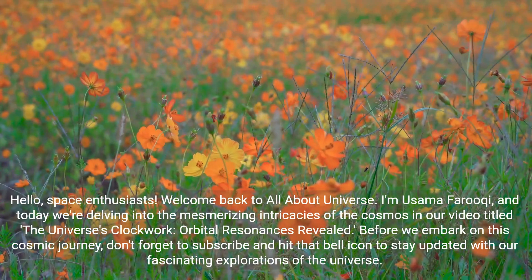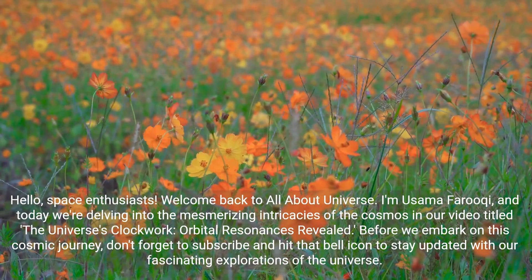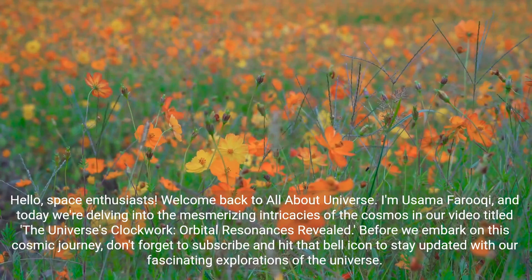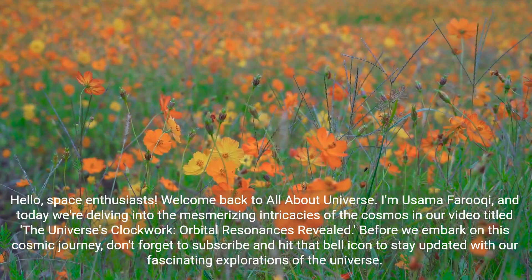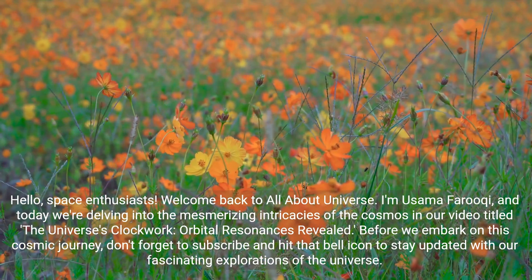Hello space enthusiasts. Welcome back to All About Universe. I'm Usama Faruqi, and today we're delving into the mesmerizing intricacies of the cosmos in our video titled The Universe's Clockwork: Orbital Resonances Revealed.